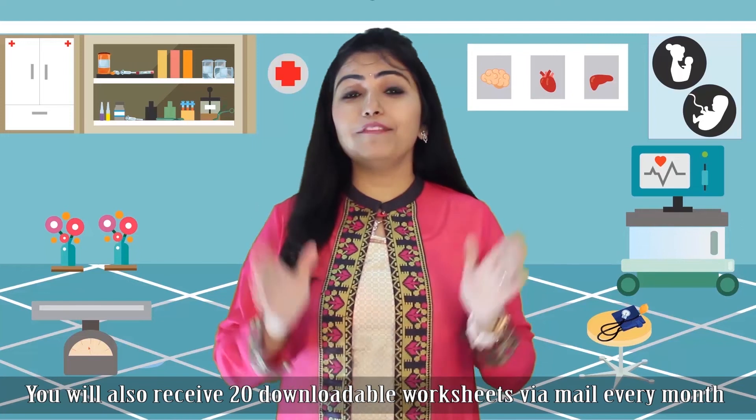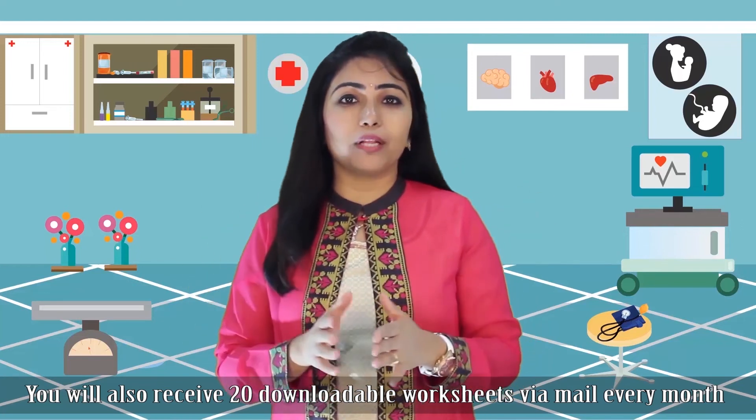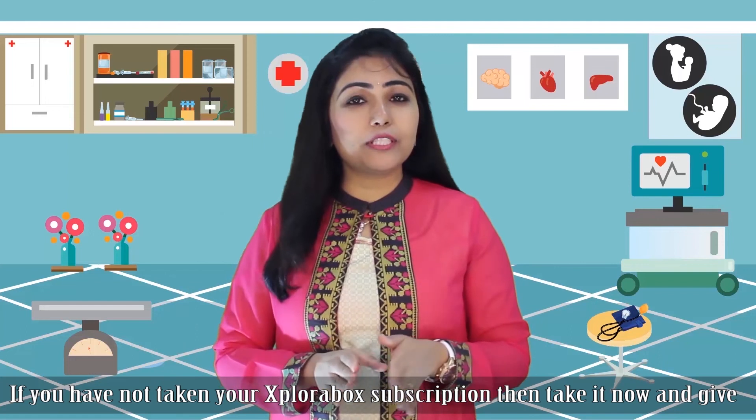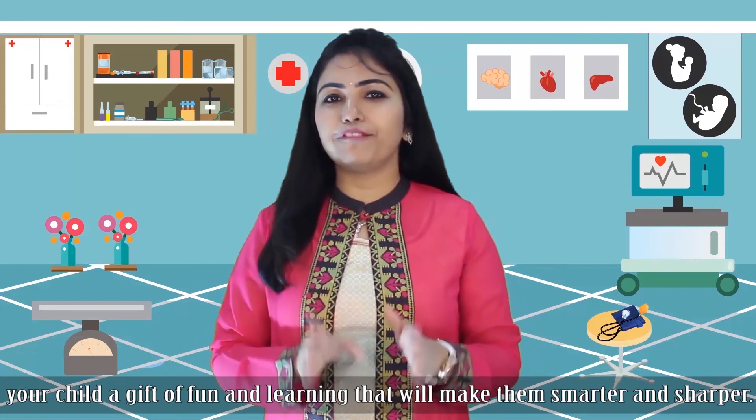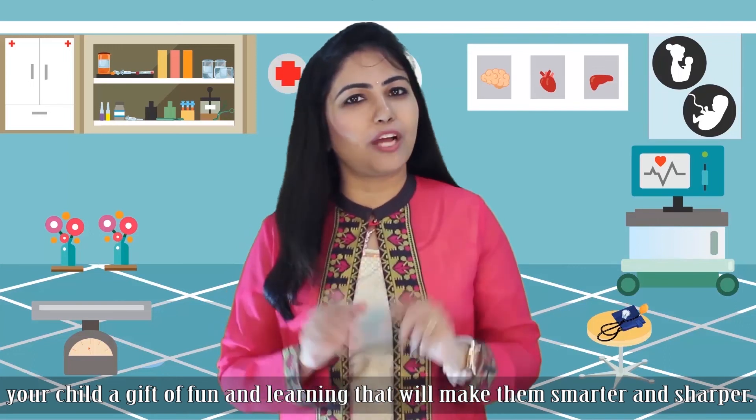You will also receive 20 downloadable worksheets via mail every month. If you have not taken your ExploraBox subscription, then take it now and give your child a gift of fun and learning that will make them smarter and sharp.